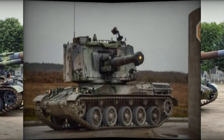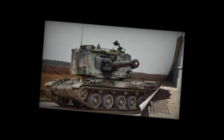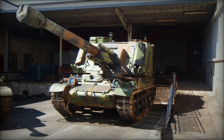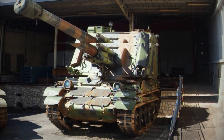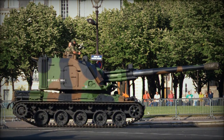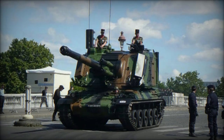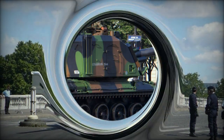Complementing its primary armament, the AU-F1 GCT features secondary armament in the form of a roof-mounted 7.62mm or 12.7mm machine gun. While its armor offers protection against small-arms fire and artillery shell splinters, the vehicle incorporates NBC protection and automatic fire suppression systems to enhance crew survivability.